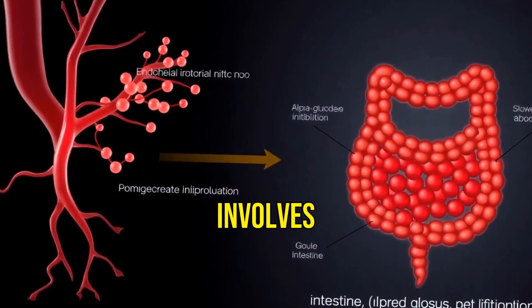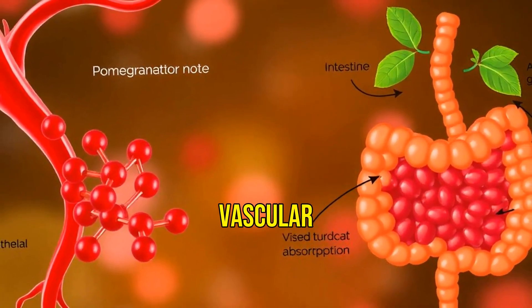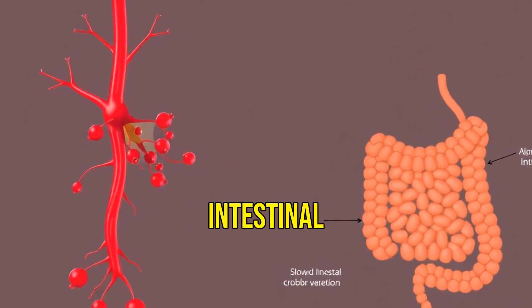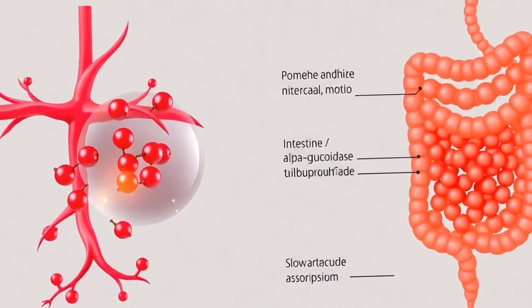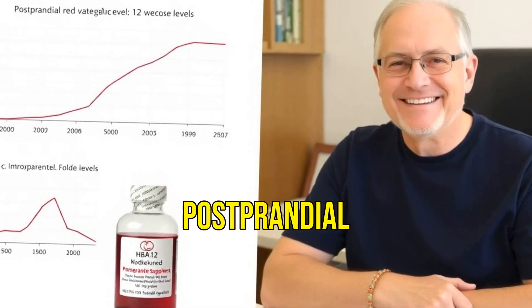One mechanism involves enhancing endothelial nitric oxide production, improving vascular function and insulin sensitivity. Pomegranate also inhibits intestinal alpha-glucosidase activity, slowing carbohydrate absorption and reducing postprandial blood glucose spikes.